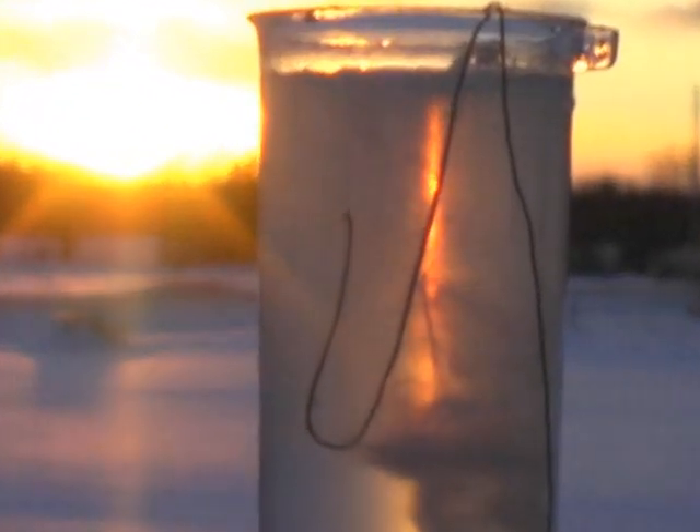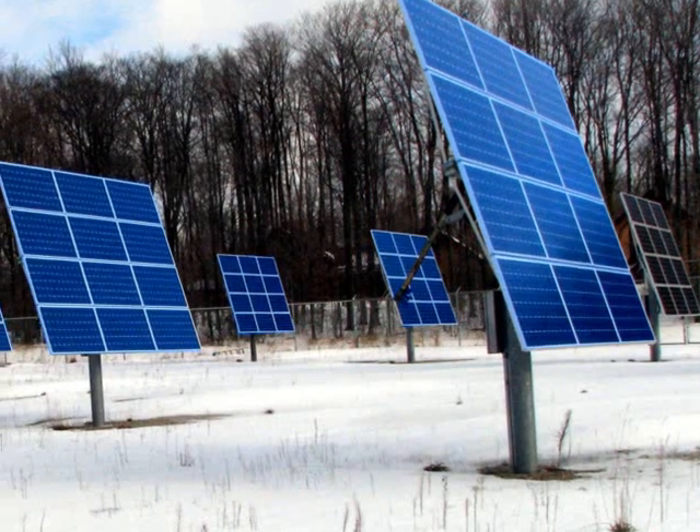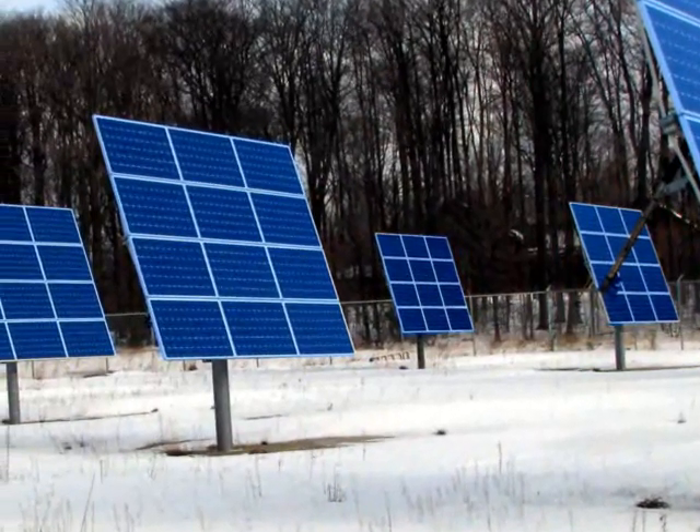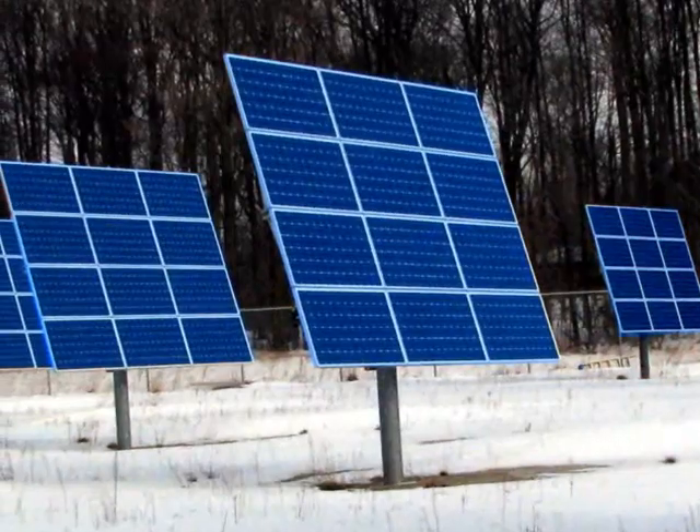These clouds of tiny bubbles are being produced by energy from the sun, and they may provide a solution to an ongoing challenge with solar energy. If you have been studying photovoltaics — the creation of electricity using solar cells — you are probably aware that we are still trying to find an affordable, reliable way to store the electrical energy created by solar installations.